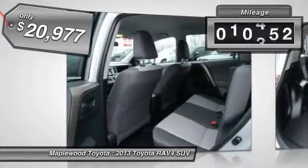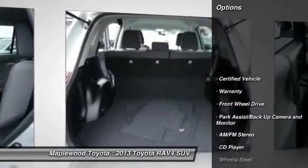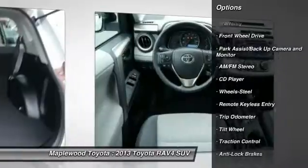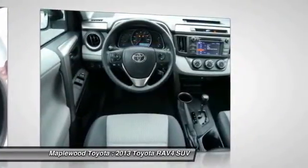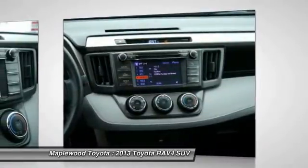This vehicle has less than 15,000 miles. Here are some of this vehicle's great options: traction control, anti-lock braking system, air conditioning, power steering, cruise control, AM-FM stereo radio, FWD, rear defrost, center armrest, power windows.